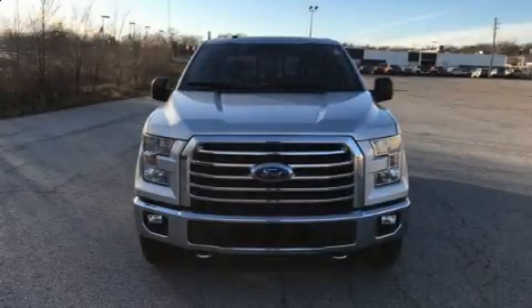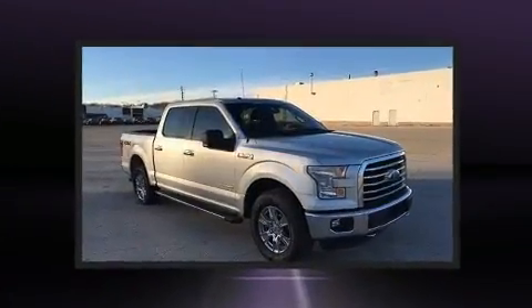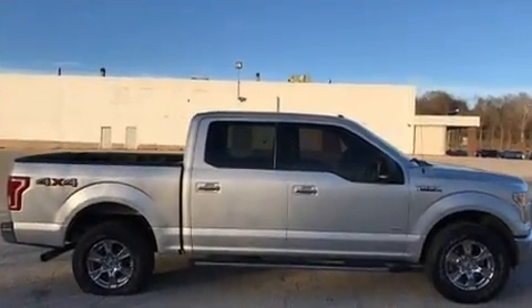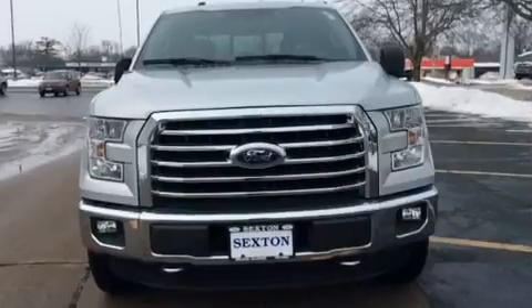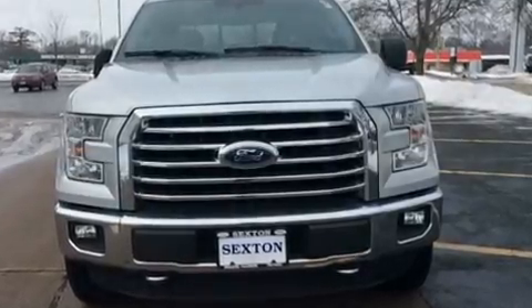Discerning drivers will appreciate the 2016 Ford F-150. With fewer than 25,000 miles on the odometer, you can be confident that this pre-owned vehicle will provide you reliable transportation. It features four-wheel drive capabilities, a durable automatic transmission, and a refined six-cylinder engine.